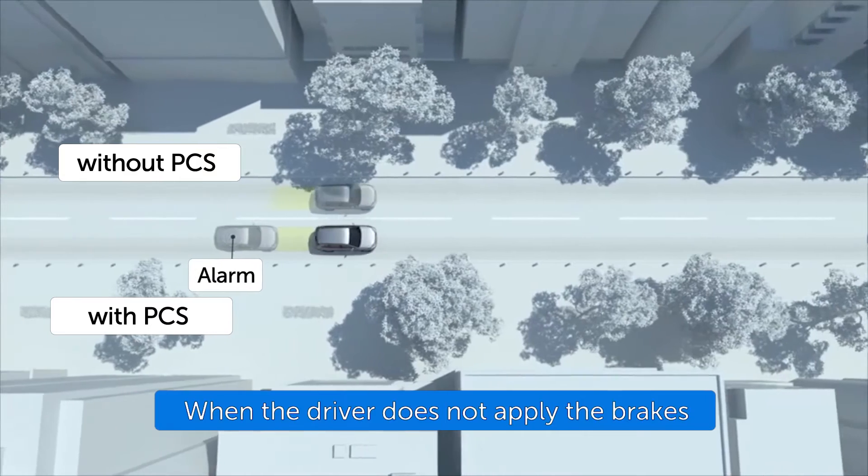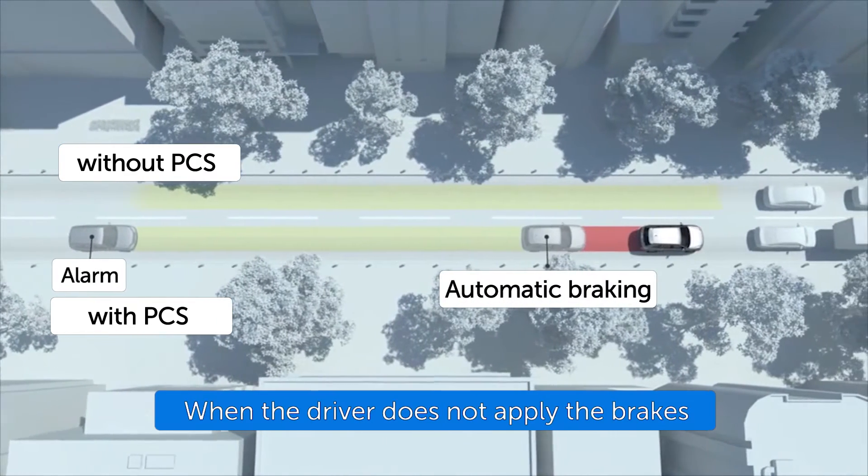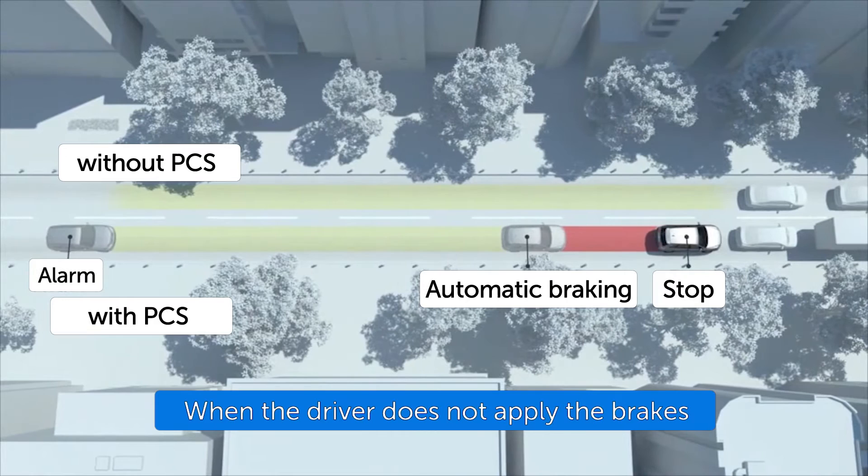If pre-collision system auto braking occurs and brings the vehicle to a complete stop, the system retains brake pressure for approximately two seconds.